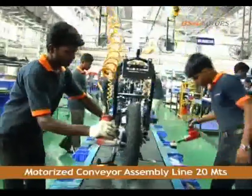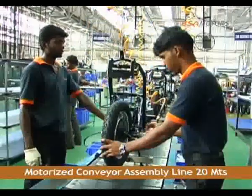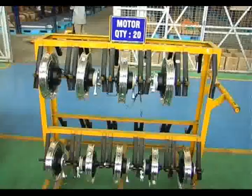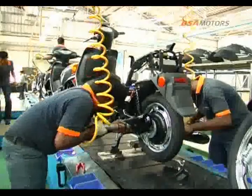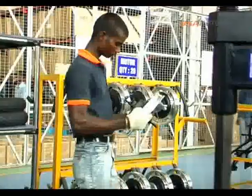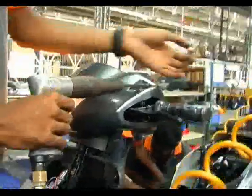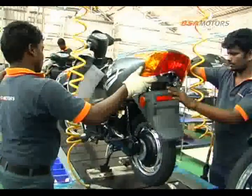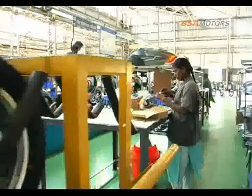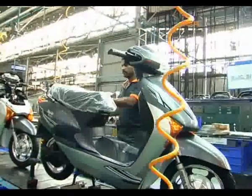The motorized conveyor assembly line is a good 20 meters in length with 10 offline stations and 10 stages on the online platform. Trained personnel employ pneumatic tools to fit and check the components and panels on the chassis. The sub-assembly and main assembly line are where all the parts and components of the electric scooter are put together and fitted onto the chassis. With all its parts in their assigned places, the electric scooter comes into existence.